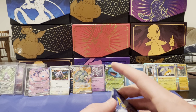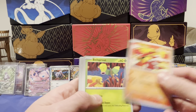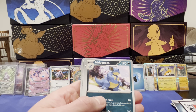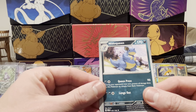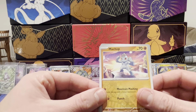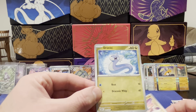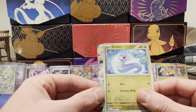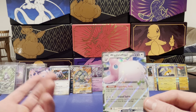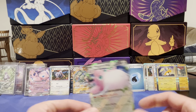Got a fire energy. Pidgeotto, Magmar — that's new, haven't gotten that. Bellsprout — I don't think we've gotten that. Magneton. There's the Nidoqueen. A Victory Bell. A Machop reverse. Dratini. Oh! Wigglytuff EX! Okay, technically we'll call that a hit. Holy cow — what a box.